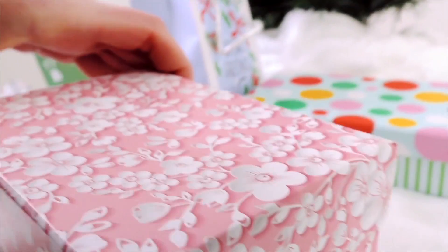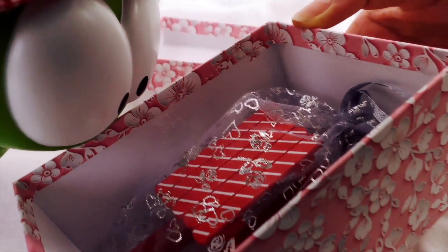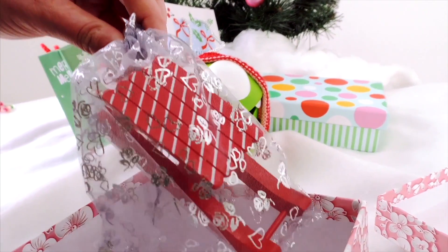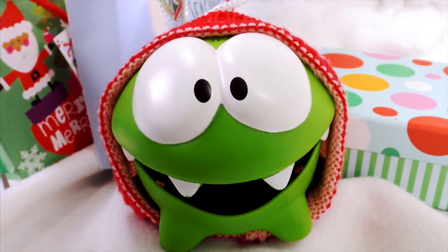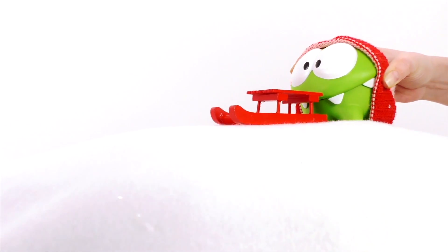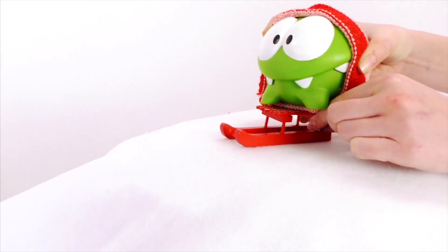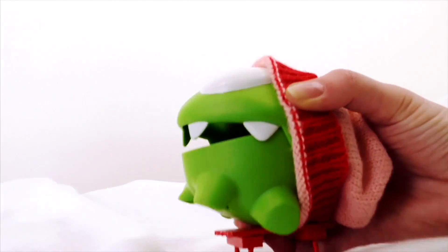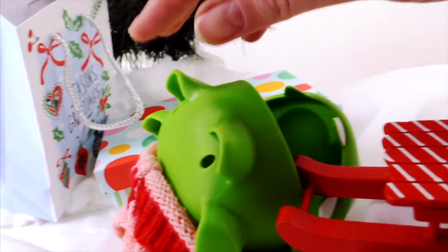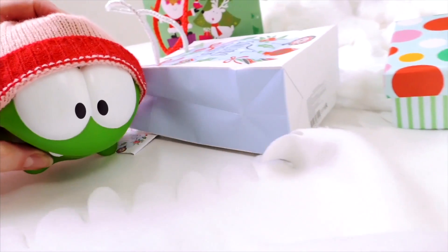And now let's see what's in this one. Wow Om Nom, it's a sled! Do you want to go for a ride? Did you like that? Oh, the present fell over! But now you can get it for yourself!